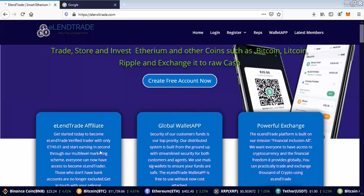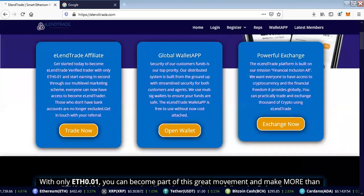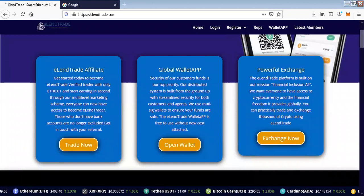Hello, welcome to this little video presentation about the review of ElenTrade and how you can use the platform. I'm Mr. Shedrak and I want to show you a little bit of the usage of the platform.